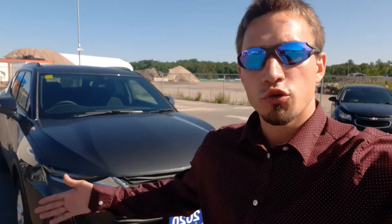Hey everyone, Richard here at True North Chevrolet and Cadillac. Today I'm going to give you the inside look into our 2020 Chevy Blazer LT model.